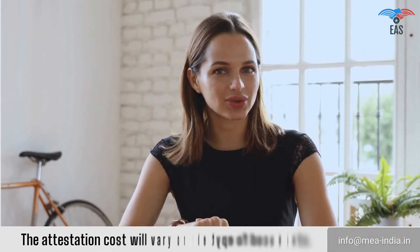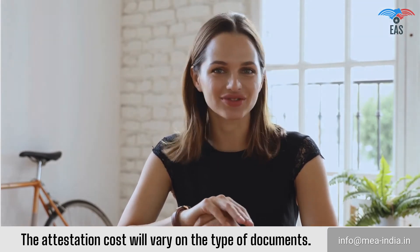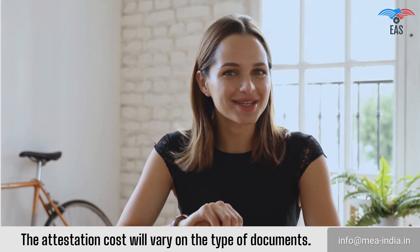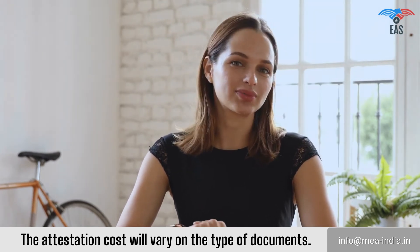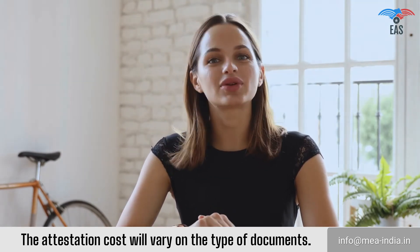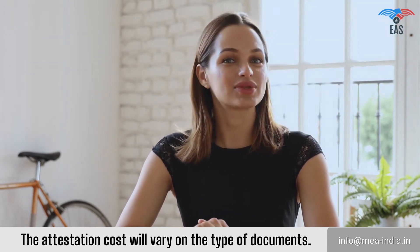What does the Egypt embassy attestation process cost? The attestation cost will vary based on the type of documents. Many factors decide the price, including the urgency of the attestation service and the state from where the document has been issued. Additional services, such as pick-up and drop service, will also influence the final cost. If you want to know the exact price, mail or call us now.